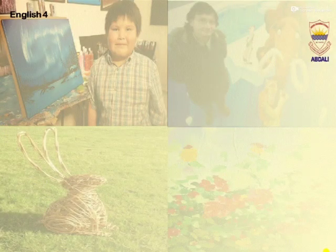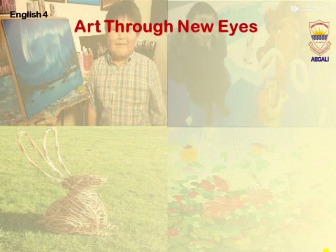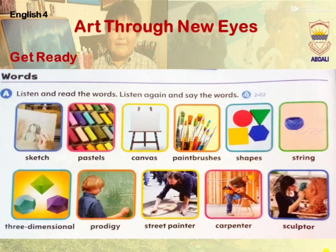English for Our Through New Eyes. Get Ready. Words: Listen and read the words. Listen again and say the words.